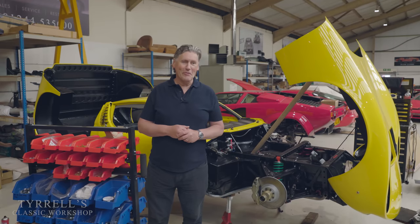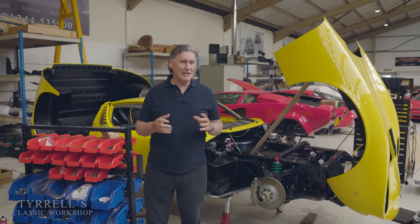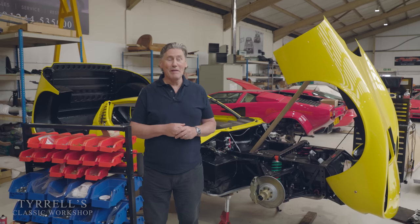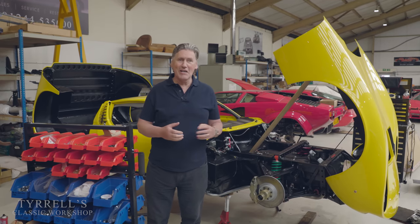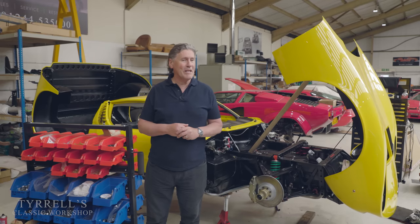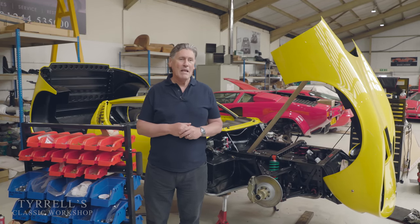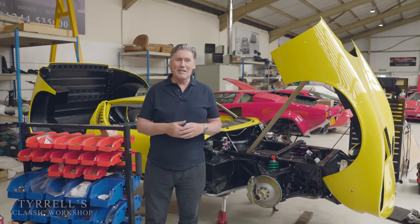Hello and welcome to another Tyrell's Classic Workshop. Things have been a bit frenetic here over the last few weeks. We've been very busy just fixing cars and restoring cars, which is why I've been conspicuous by my absence for either four or five weeks now. And I'm very sorry about that.